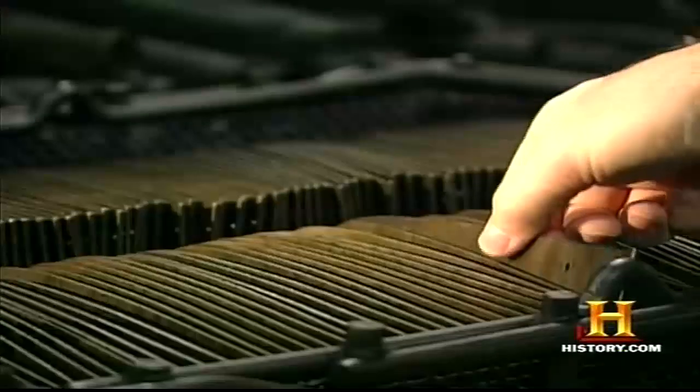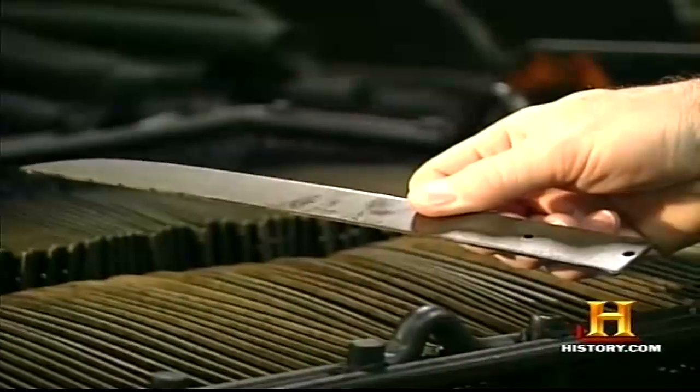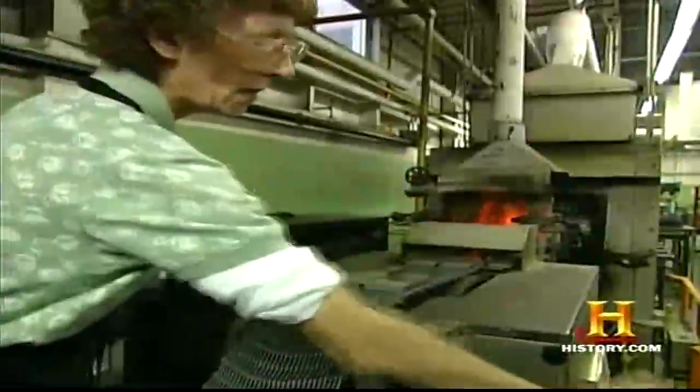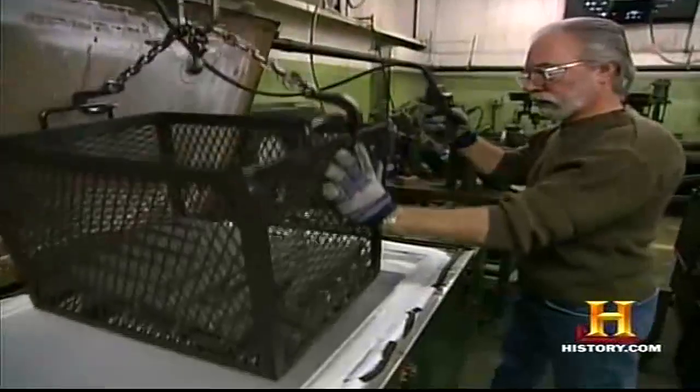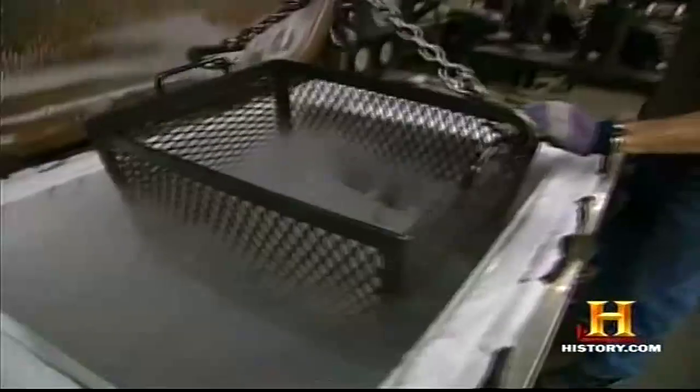We're looking for a steel that has, first of all, enough carbon in it so that we can heat treat it. At Dexter Russell, the knife blanks are heated to 1,500 degrees, then rapidly cooled down in a specially formulated oil bath.